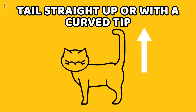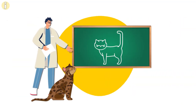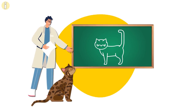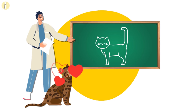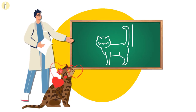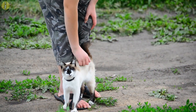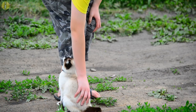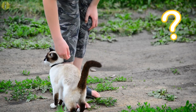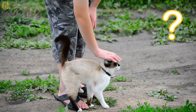Tail straight up or with a curved tip. A recent study showed that when shown silhouettes of other cats with their tails raised in varying positions, test subject felines were most likely to approach those silhouettes with their tails raised up with a curved tip. This tail position indicates that your cat is in a playful mood or is being welcoming. The curved tip is often referred to as a question mark of sorts, because the tail position is used to greet other cats.